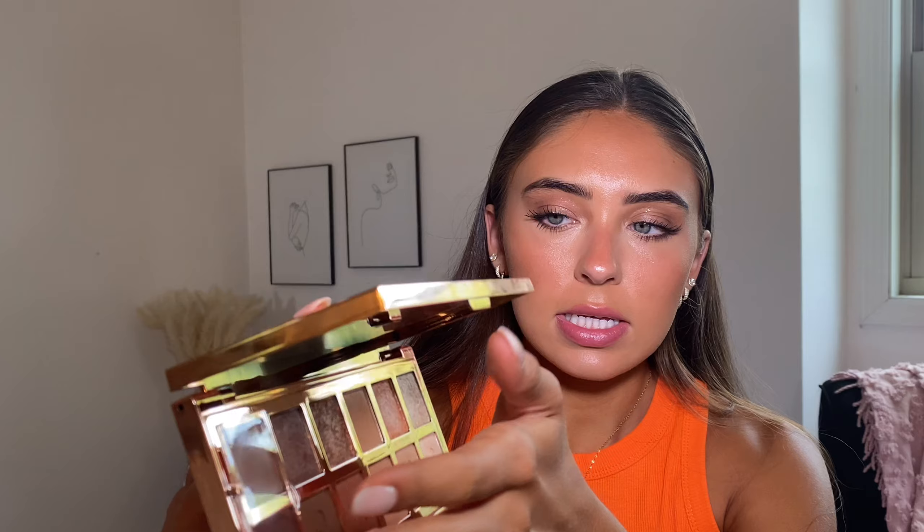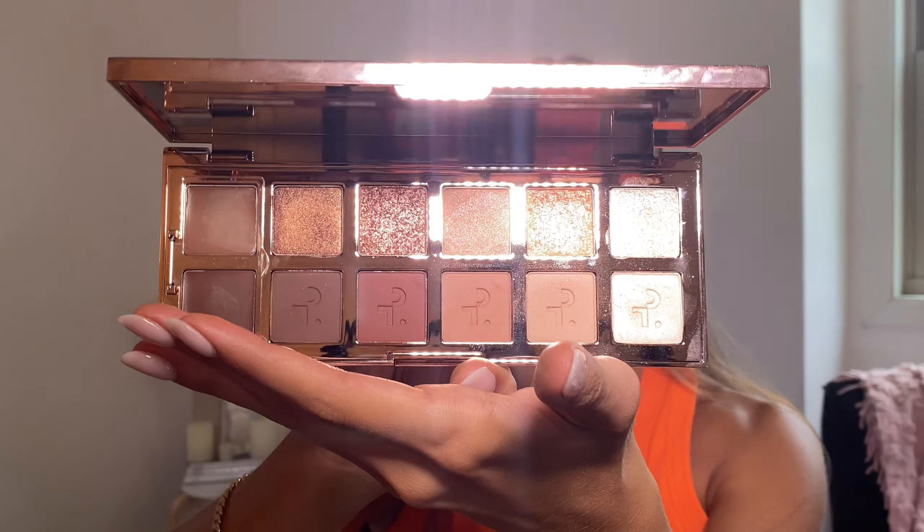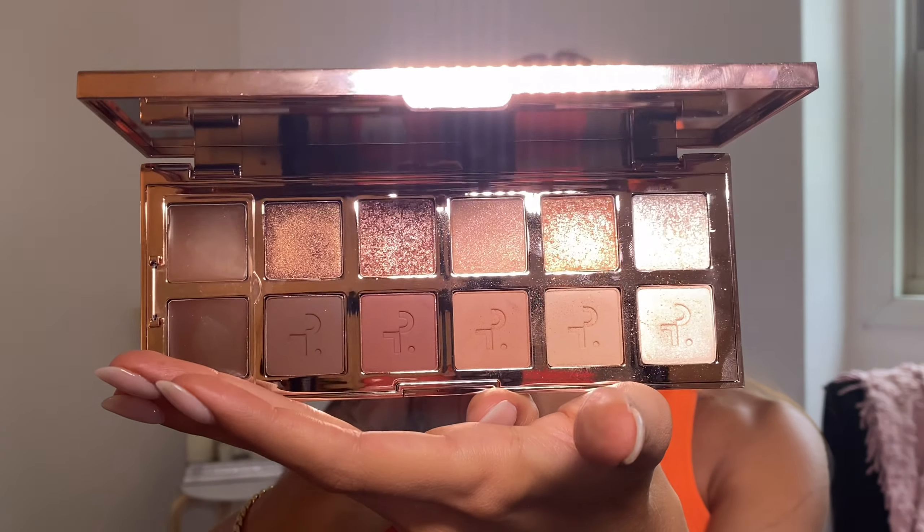Then I got the Patrick Ta Major Dimension Eyeshadow Palette, which I was really excited about because the colors look fantastic. I've tried it out a few times and really like it. The only downside is the shades fall out so easily — I'm scared to tilt it — and it shows fingerprints really badly, which annoys me even after cleaning it off multiple times.